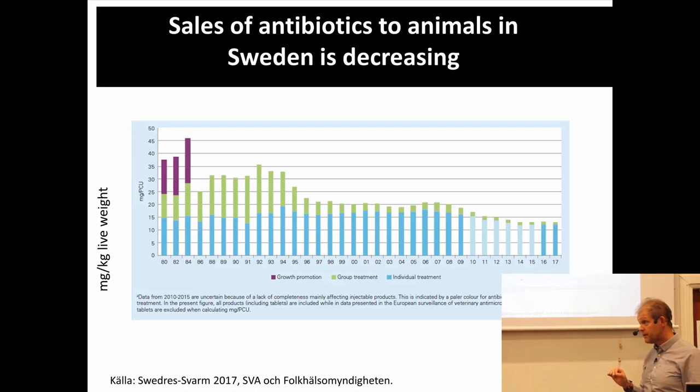This current situation is really good, though it shouldn't be zero either because we don't want animals to suffer. Some antibiotics, such as carbapenems, are not used for animals at all. So there is still some use, of course, but it is pretty small compared to many other countries.